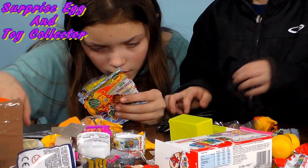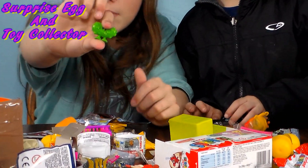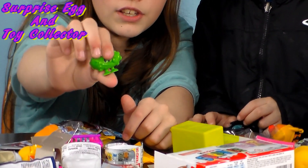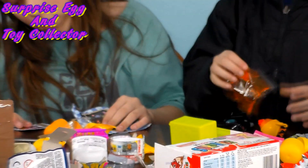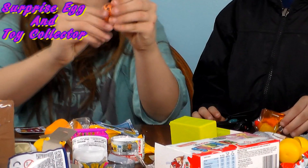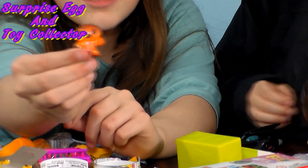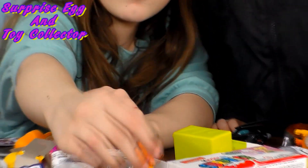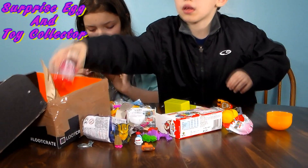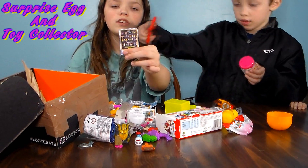We've got Dilly-bye the pickle. I like pickles. He looks really cute. And then we have — let's see what else is in here. Oh, we got a little gingerbread man. His name is Hansel, like Hansel and Gretel. So we got Hansel. And then you get a little card, and on the back there's a code and a checklist.